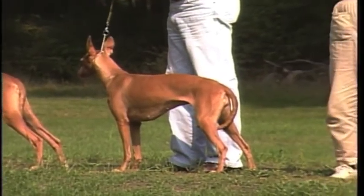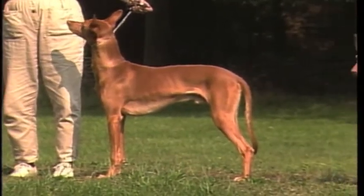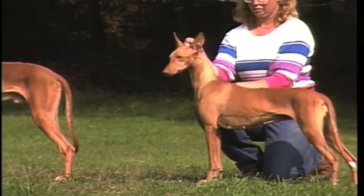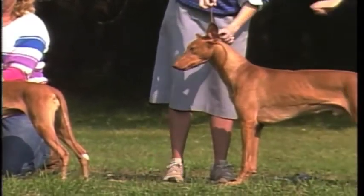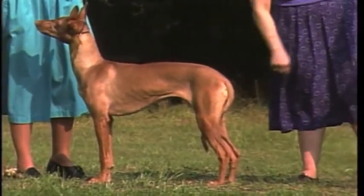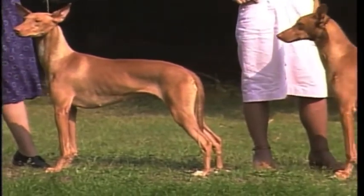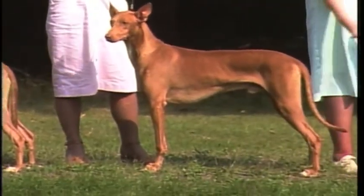Remember that any color from a beige tan to a deep reddish copper is allowed, with no preference given to any shade. There may also be shading within the overall coat color, often darker down the back and lighter on the neck and shoulder blades. This shading is also acceptable.